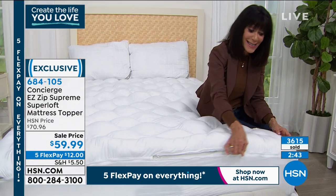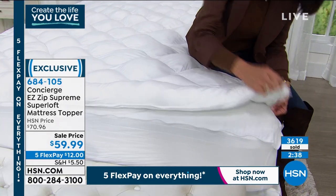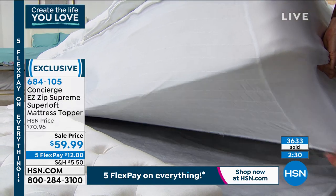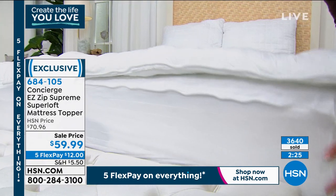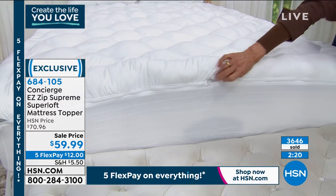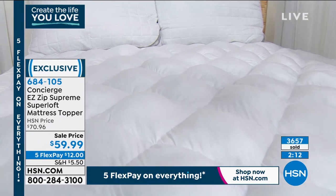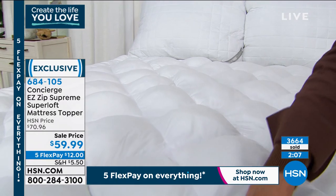You can unzip this and throw it in the washing machine — it's absolutely insane. Look at how the ruching just snaps right in and holds the entire topper on the bed. And that's not all: you get the stain resistant feature, the moisture-wicking feature, and the waterproof water-resistant feature — all for $12 on any credit card.